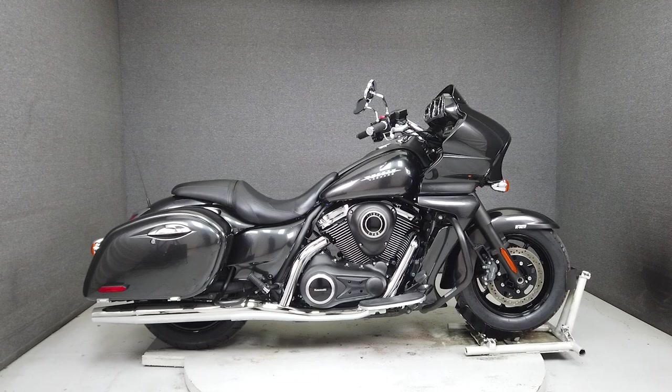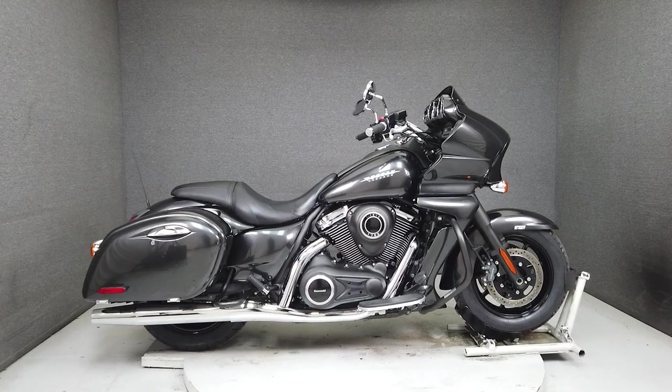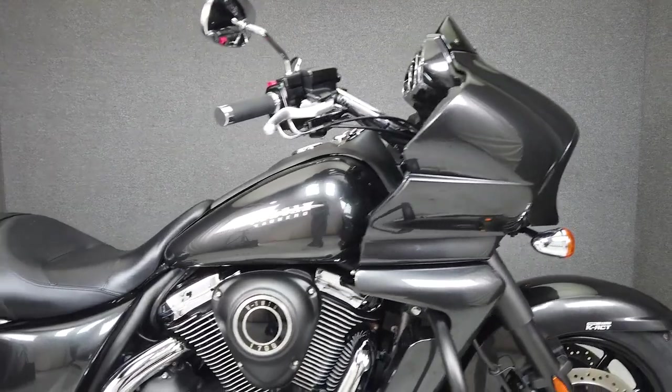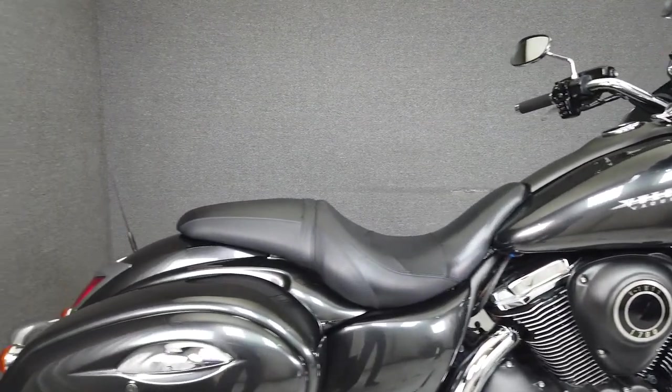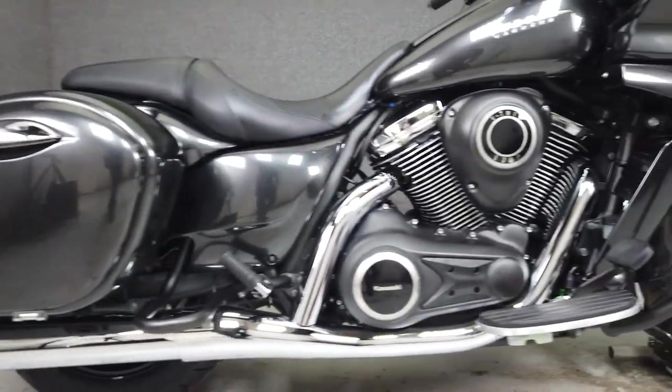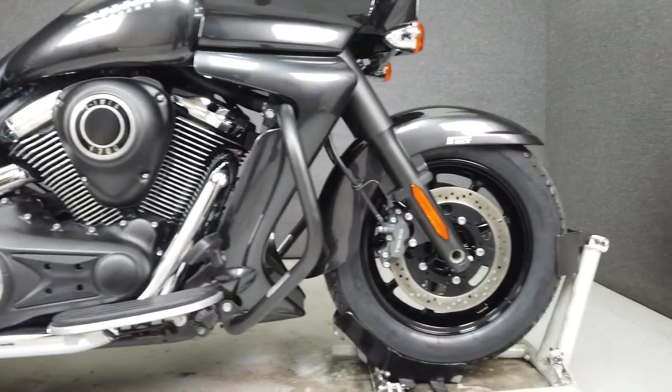Hey everyone, this is Keegan from National Powersports. This one-owner 2015 Kawasaki Vulcan Vaquero with 10,012 miles runs and rides well and passes New Hampshire State inspection. From the factory, it comes equipped with a multi-function two-speaker stereo system, cruise control, and ABS.